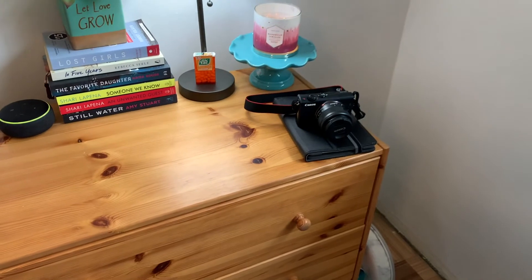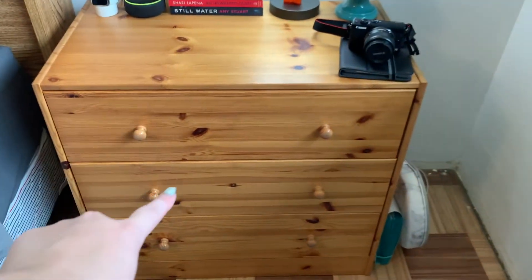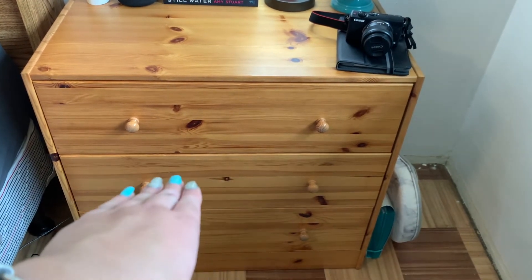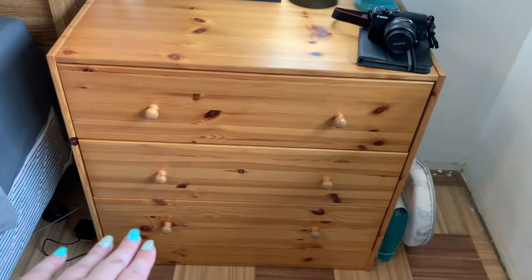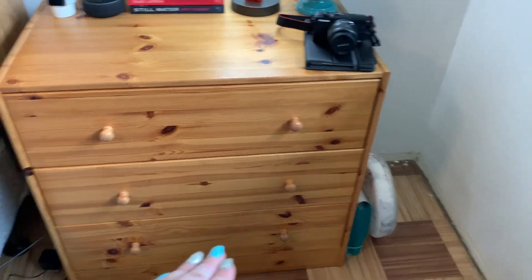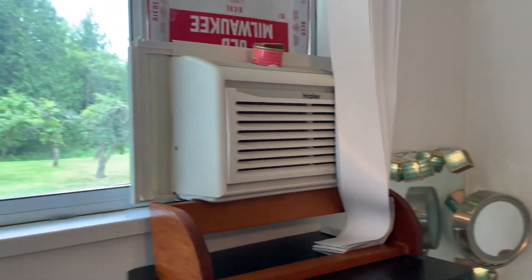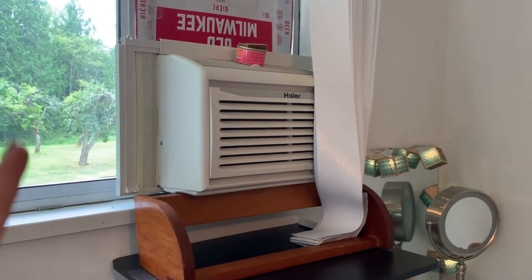I also have my iPad and my camera there. In the drawers I have underwear and socks, my swimsuits, yoga pants and capri yoga pants — everything yoga-related is in there — and then all my pajamas in the bottom drawer. This house got insanely hot — up to 30 degrees inside — so we were given an AC unit, but it's not really meant for this kind of window.